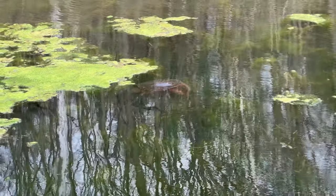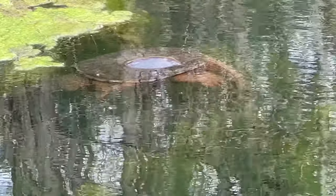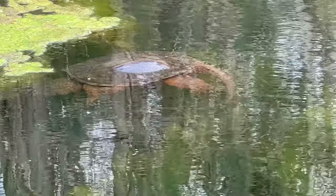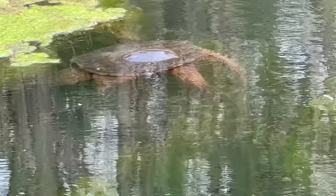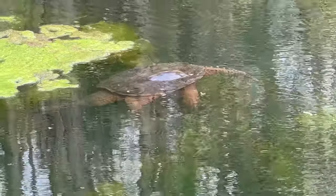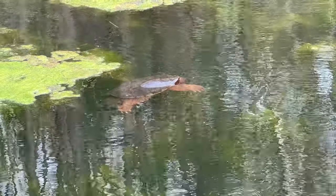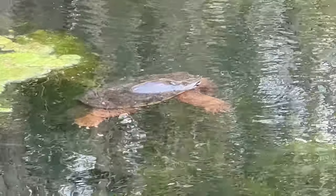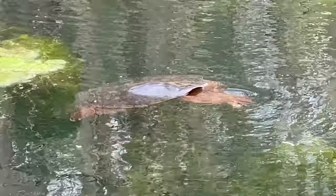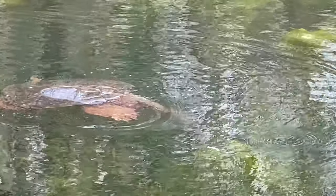Right here we have a common snapping turtle just kind of chilling there in the water. It's starting to move now - he was kind of sitting there for a while. Super cool, trying to zoom in as close as I can.